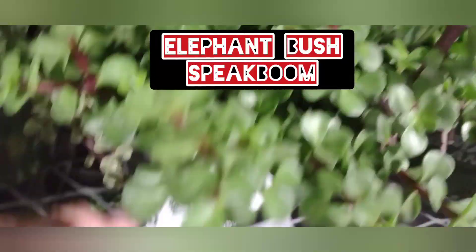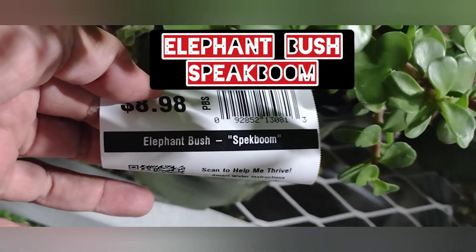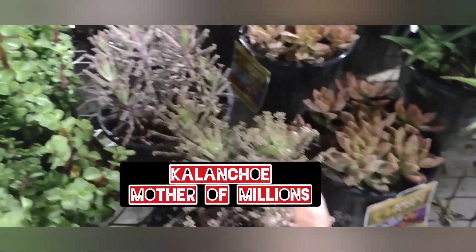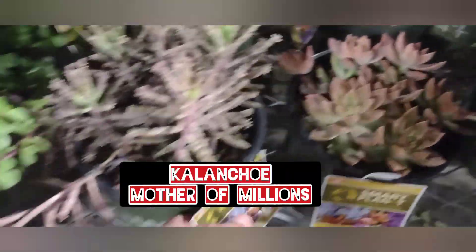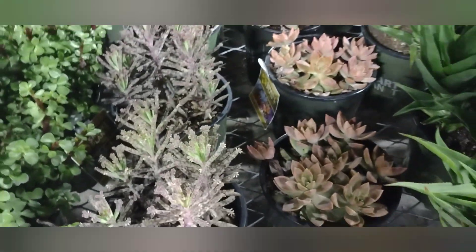This is the portulacaria — elephant bush, excuse me. This is a different kind of elephant bush because that one is variegated and this is speckboom. I think I have some speckboom in the backyard. I don't even know why they sell it — it grows like crazy, like weeds. They want nine dollars for it but they're basically free.